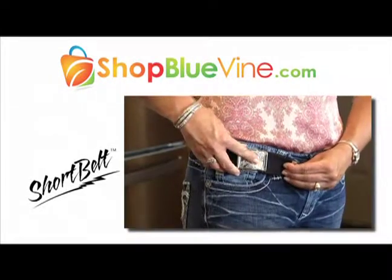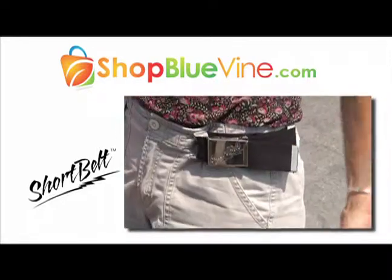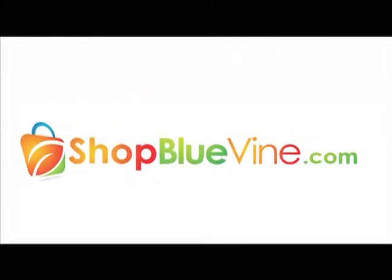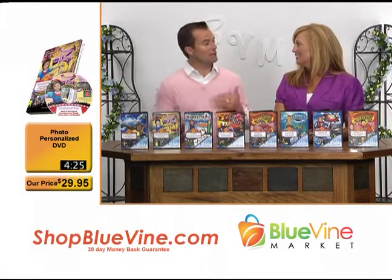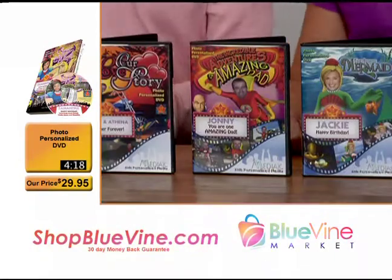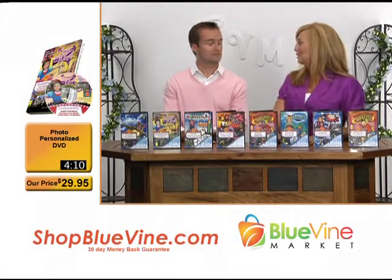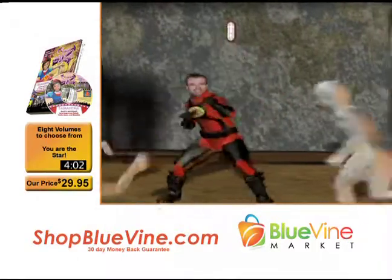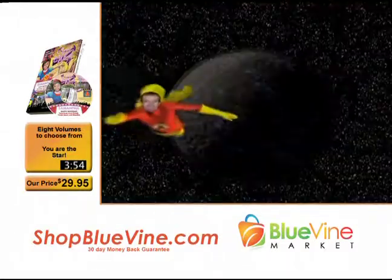Visit ShopBlueVine.com today for web-only exclusives like the Short Belt — just loop through two belt loops and you have the latest in fashion accessories. Kids never outgrow it and it works on any pants. These DVDs that we have are personalized. There are eight storylines and Johnny and I had the distinct pleasure of being injected into a couple of them ourselves. There you are — Amazing Dad! You guys can take a look at me in action as the Amazing Dad.